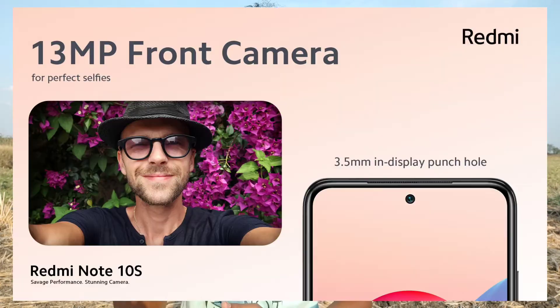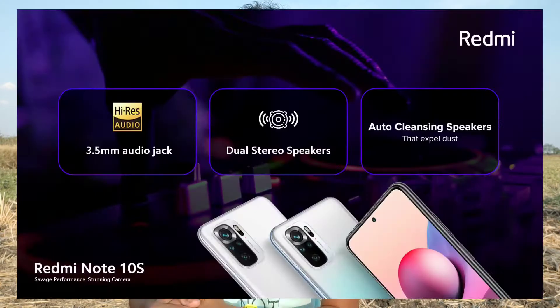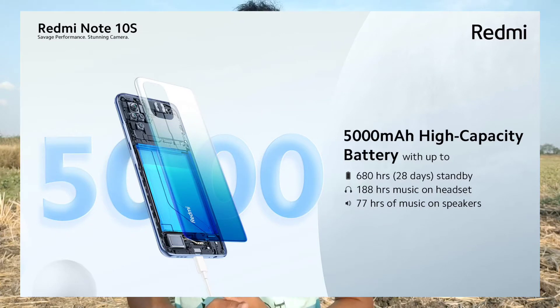We have a 13MP selfie camera. We have a side-mounted fingerprint sensor. We have IR blaster and a 3.5mm audio jack. We also have stereo speakers with Hi-Res audio certification. We have a 5000mAh battery with 33W fast charging support and USB Type-C.